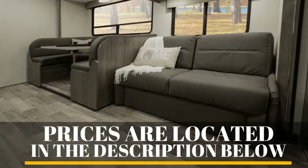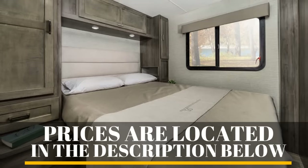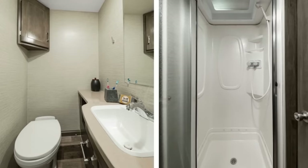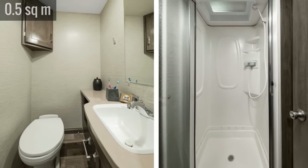Opposite this, housed in the slide-out, is a sofa and a U-shaped dinette. The bedroom includes a walk-around queen-size bed and a wall-mounted TV. The bathroom has a vanity and sink across from a 5.5-square-foot shower.